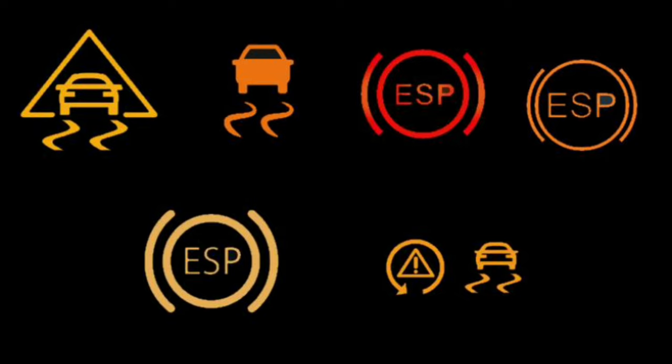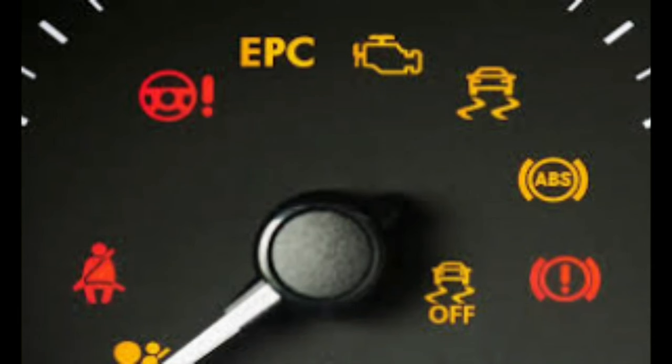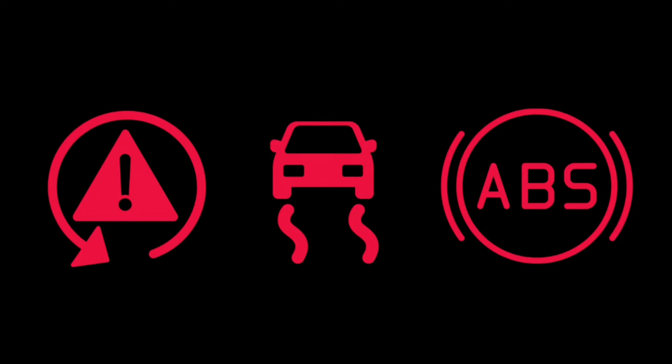Conclusion. The ESP light indicates that there is a problem with your car's electronic stability program that needs to be repaired. It can also flash if you are driving on a slippery surface. The ESP system cooperates with the traction control, the ABS system, and the engine control system. The most common causes of an ESP light include: faulty ABS speed sensor, faulty ABS reluctor rings, faulty throttle body, faulty brake pedal switch, bad steering angle sensor, and ABS wiring issues.